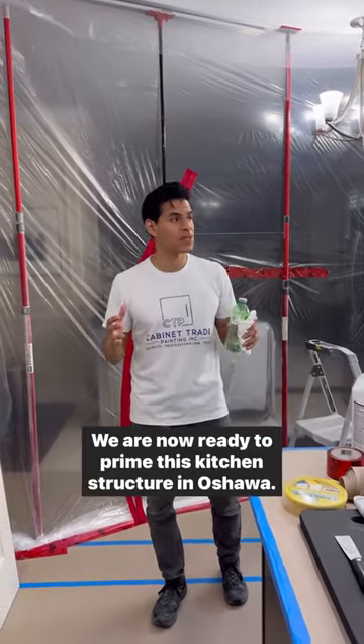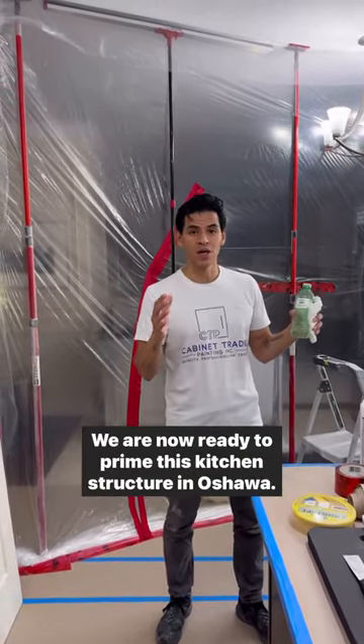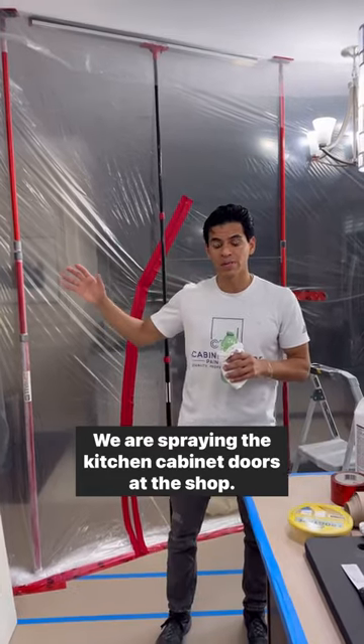Welcome back to the job site. We are now ready to prime this kitchen structure in Oshawa. We are spraying the kitchen cabinet doors at the shop.